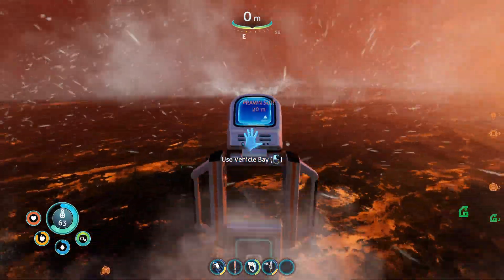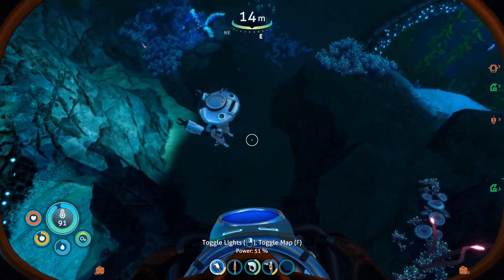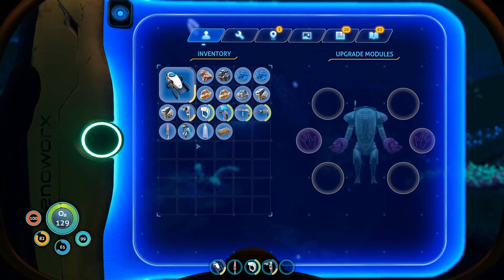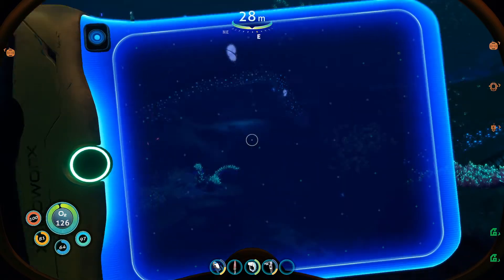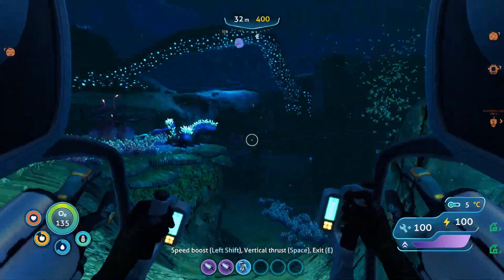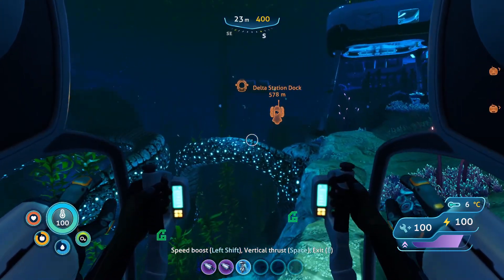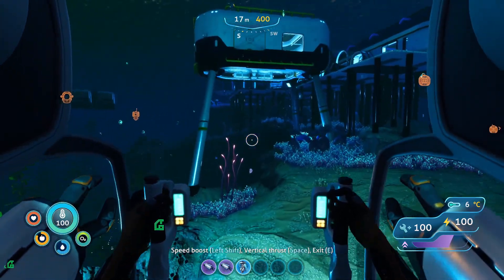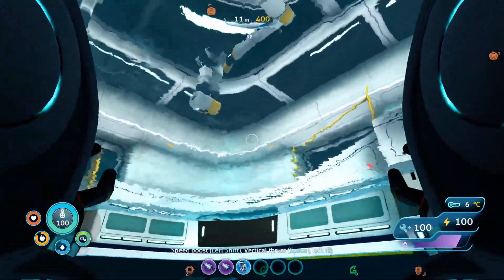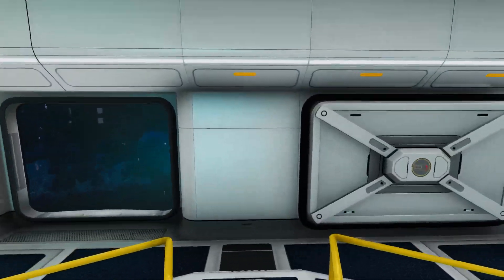Nice. And that's going all the way down there. First things first — upgrades. Jump jet upgrade. Yeah, boy. Welcome aboard, Captain. Whoa, that's much more responsive than I remember. Nice. And our moon pool is right here. Sweet.